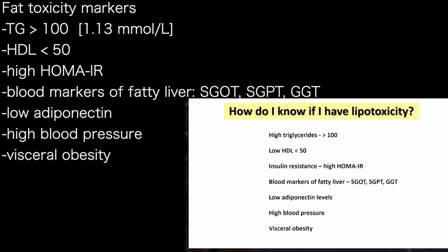A clinician can recognize this by looking at high triglycerides — and 300 is too big a number, it should be less than 100 — low HDL, markers of insulin resistance, blood markers of liver dysfunction, low levels of adiponectin (a hormone that healthy fat cells elaborate), high blood pressure, and visceral obesity.